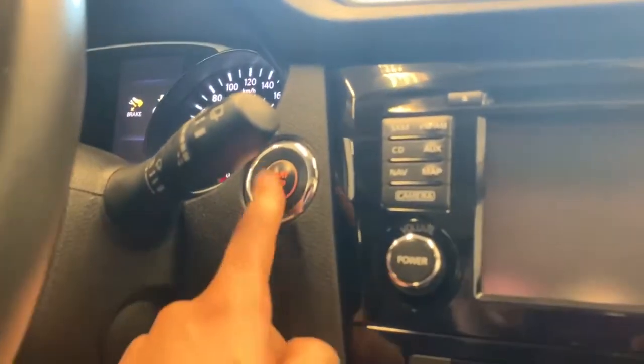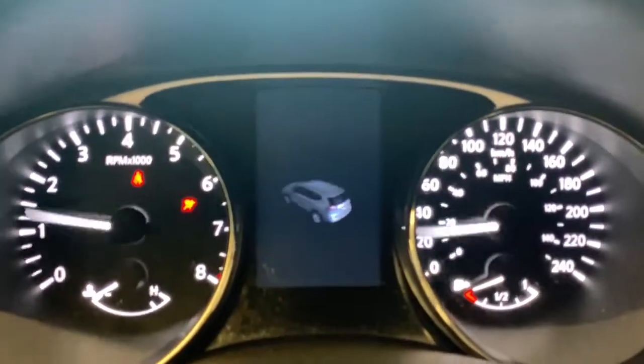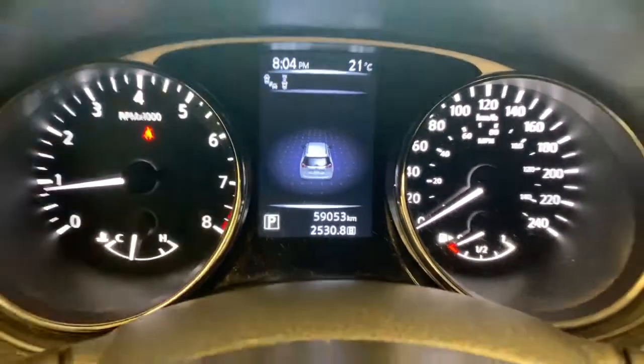The vehicle's push button start is found on the dash between the gauge cluster and the stereo there. You can see the vehicle has 59,053 kilometers on the odometer. We have your gauge cluster illumination and trip reset there.